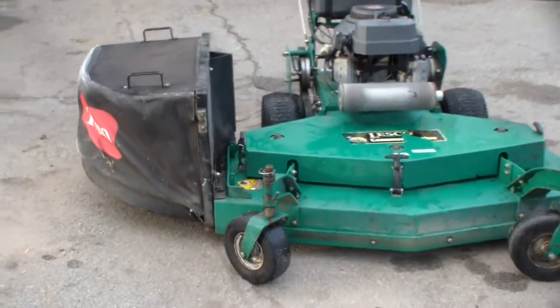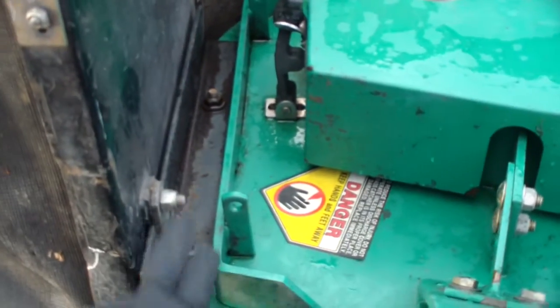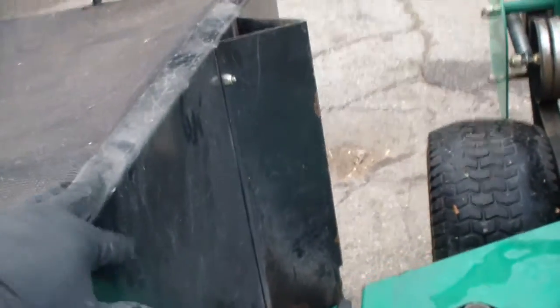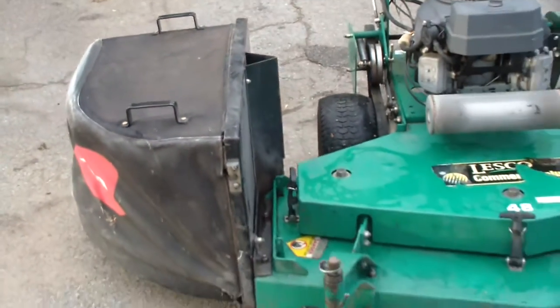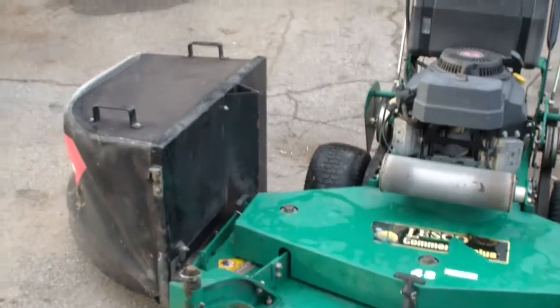I had to customize it. They put this plate on here and customized it so that a regular Toro grass catcher can fit on it. Let me show it to you without the grass catcher on.